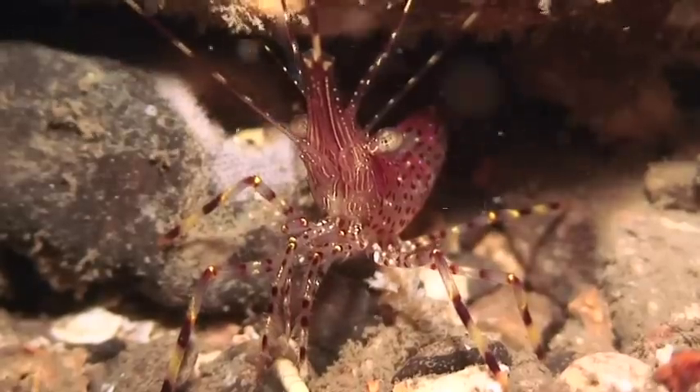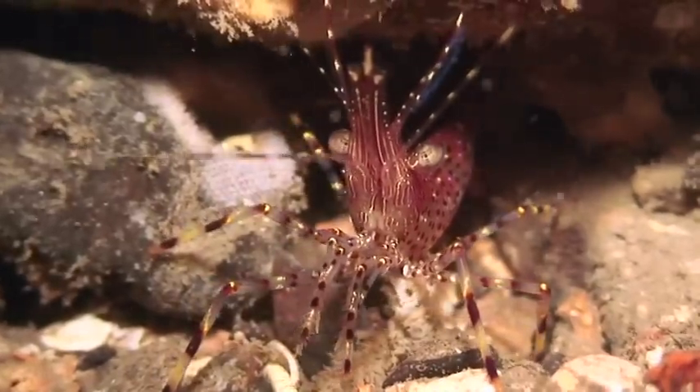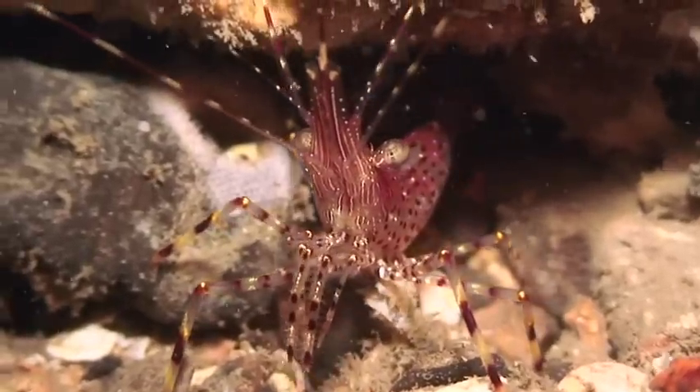Shrimps come in a variety of colors and configurations. Some use color for camouflage against the kelp, while coonstripes carry a more clown-like composition. Red rock shrimp live in colonies and congregate in crevices.